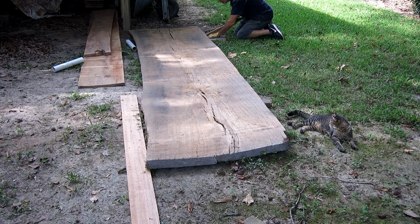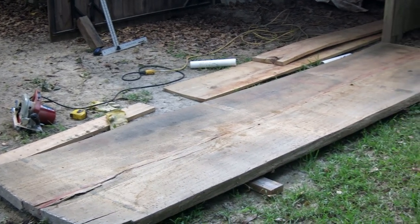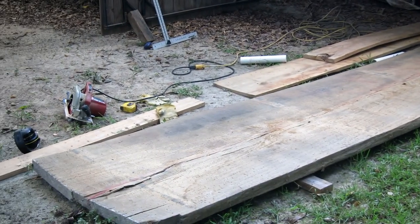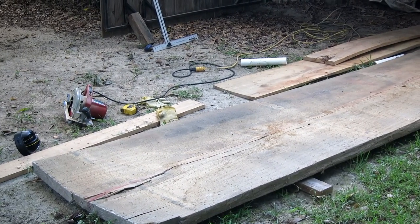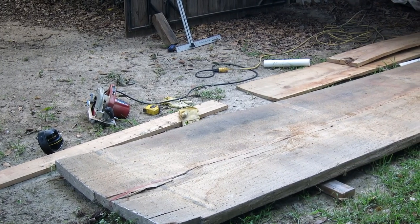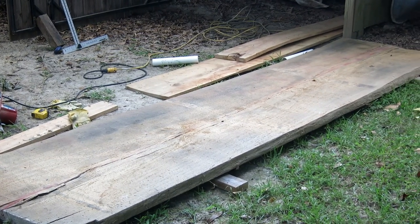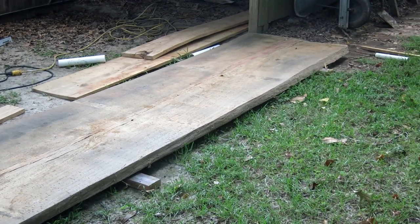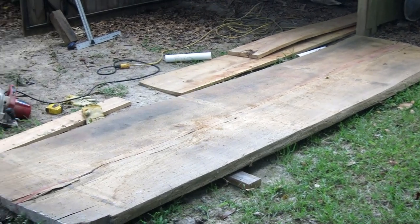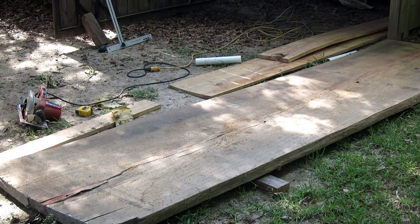We've got the slab marked at 9 foot 8. The table's going to be 9 foot, so that gives me a little bit extra. I'm going to cut those two ends off — that will make it a little lighter. And then I'm going to run the saw down the middle because the middle is hard and it's all split up. That should give me two boards that I can actually pick up and carry into the shop. After that I'll get the other slab out and do the same thing with it while I've got all this junk out.